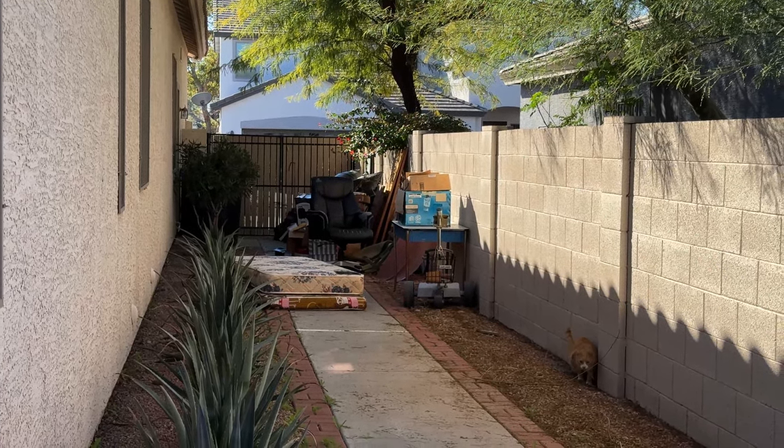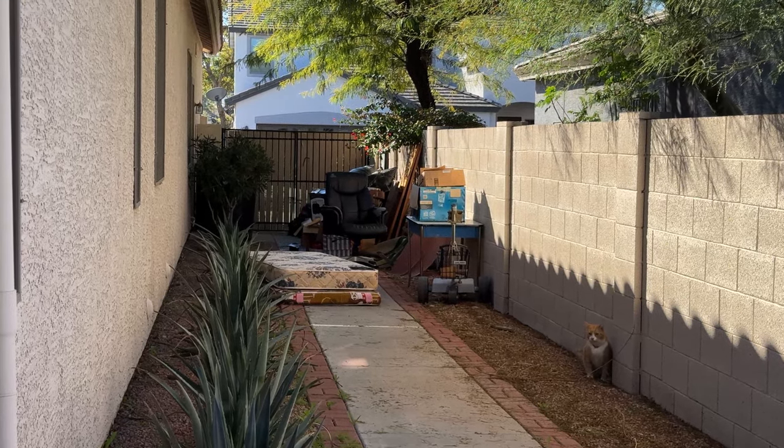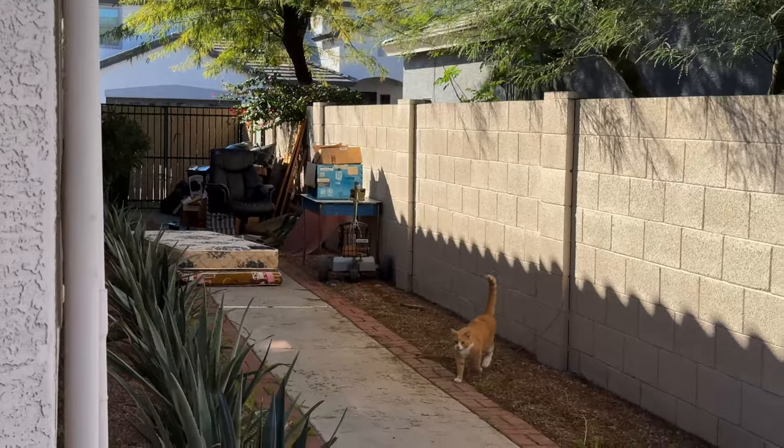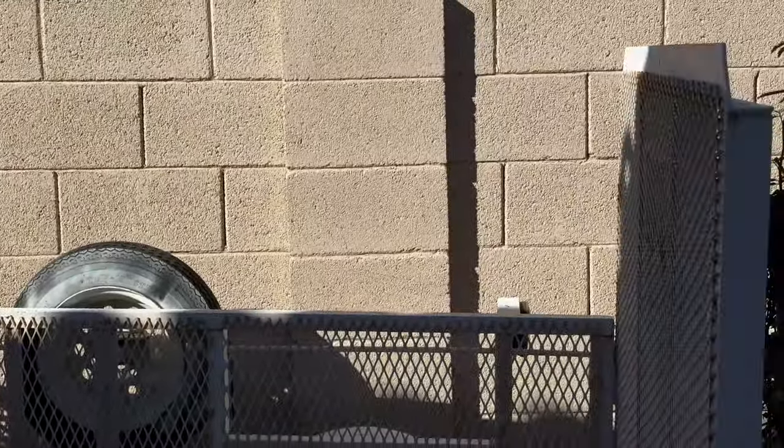I already filled up the two garbage cans — usually you only get two. The next door neighbor is taking care of bringing it out for garbage day. That's going to be all junk removal, including the mattresses.